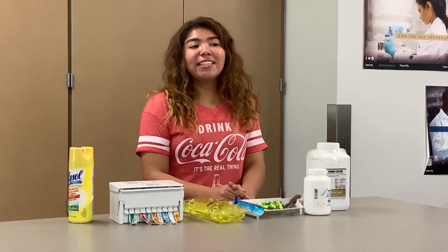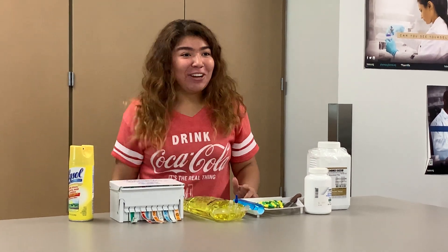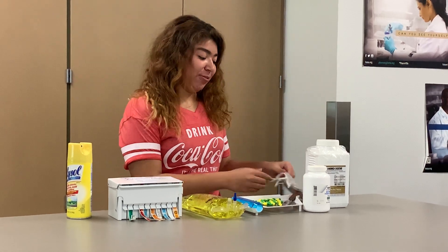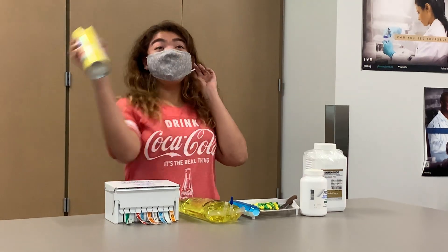Technicians start out making around $13 and $14 an hour. If you are interested in working in healthcare, the pharmacy practicum is a good choice to get exposure to different types of medications and different healthcare professionals. We are also very sanitary when we do our work.